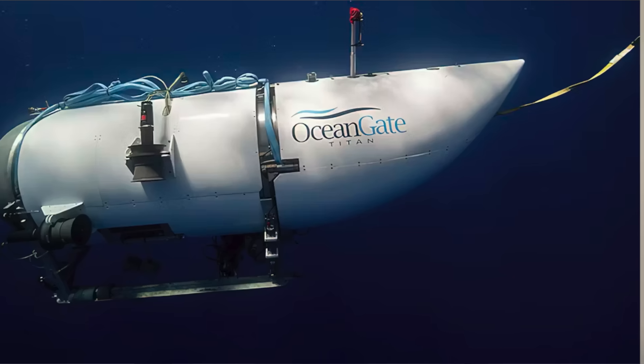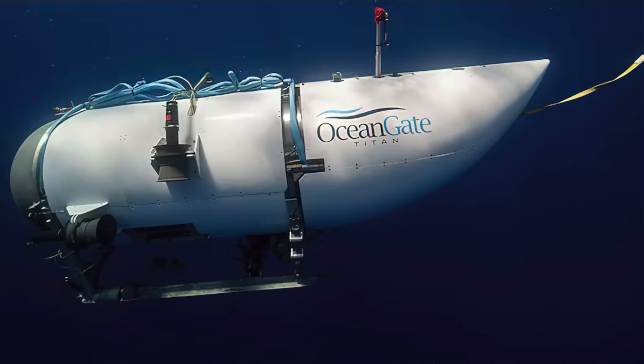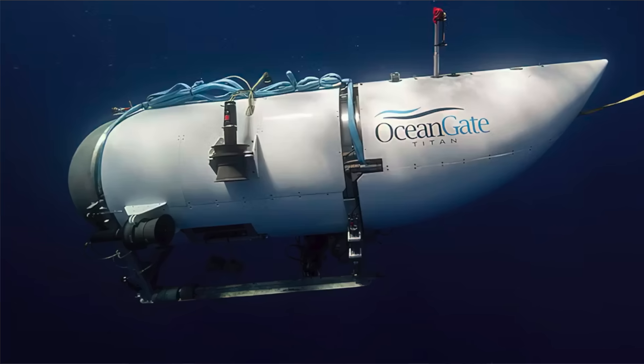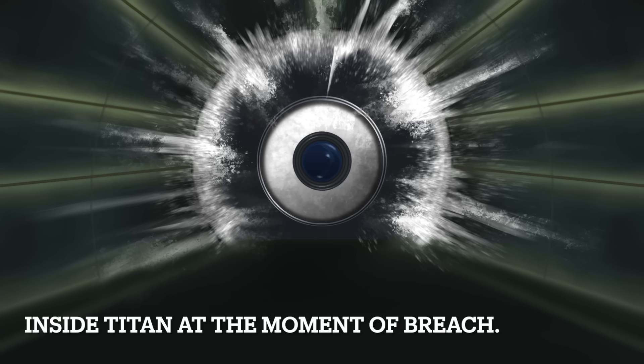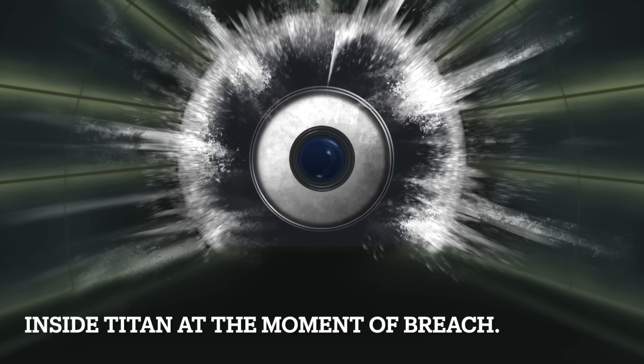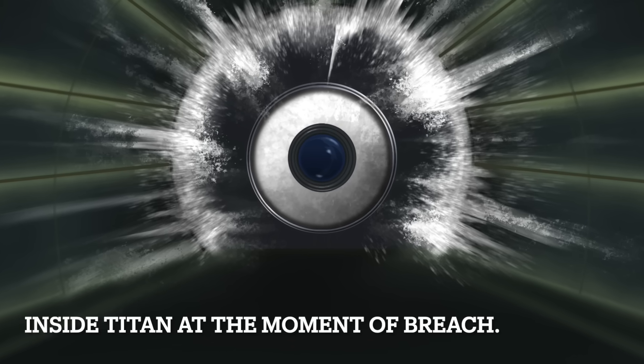And there we have it. That explanation is the reason why we think the Titan sub imploded. We think the adhesive that held the carbon fiber hull to the titanium dome failed over time, and water was able to work its way slowly but surely through that adhesive and breach its way into the pressurized area of the Titan submersible, which ultimately caused this horrible disaster and implosion to occur.